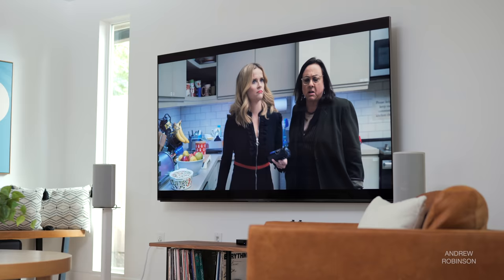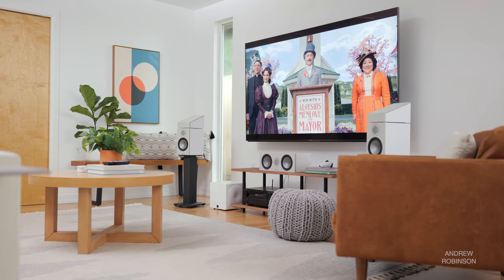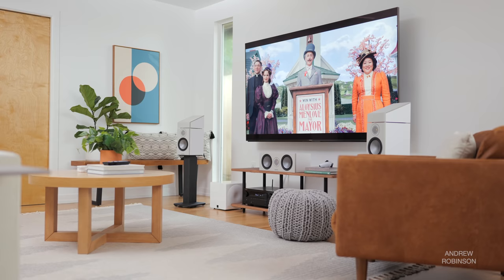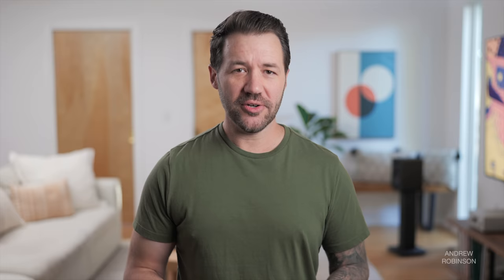Stepping up to 4K HDR content, as you might expect, the X95J shines. I love the way this TV tackles color. Watching shows on Apple TV+ like The Morning Show, Ted Lasso, and Schmigadoon, the Sony never failed to impress. Colors were accurate, natural, and popped off the screen. Even with a highly stylized show like Schmigadoon, it never felt artificial or like the TV was purposely enhancing the color. You don't have to be a stickler for accuracy to appreciate what Sony is doing here — few manufacturers manage to toe the line between poppy, which viewers like, and accurate to the filmmaker's intent, quite like Sony's latest crop of TVs.